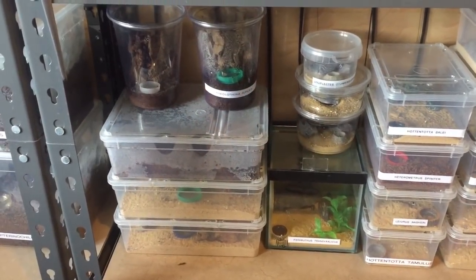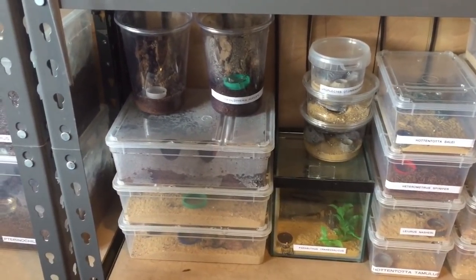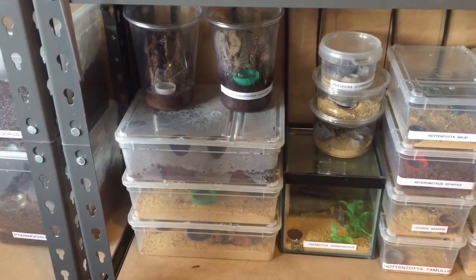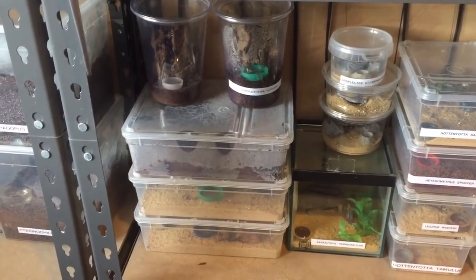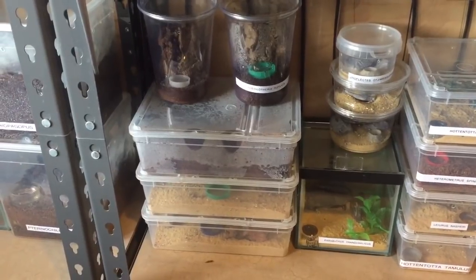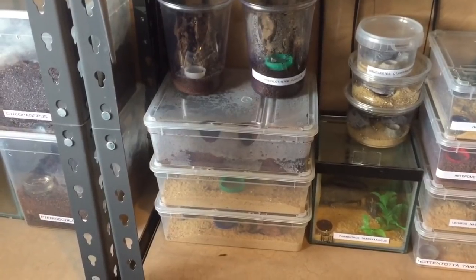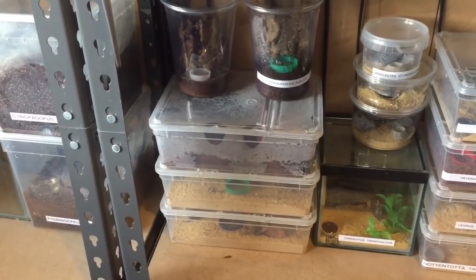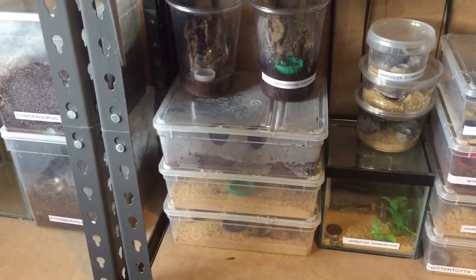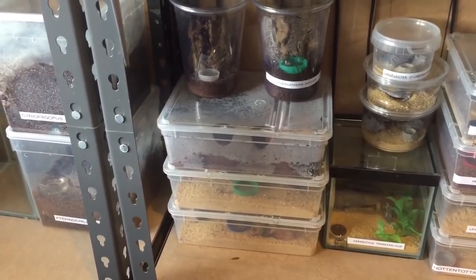Hi everyone, the Spider-Man here. I hope everybody's doing okay. I had a message a couple of days ago on one of my YouTube videos — somebody asked how my Egyptian predatory beetles are getting on and can I give them a feed. I gave them a feed probably about five or six days ago, so they'll definitely be ready for one now. I've only got some morio worms left.